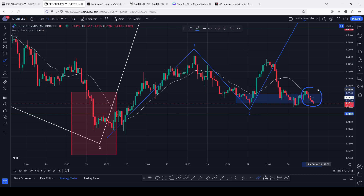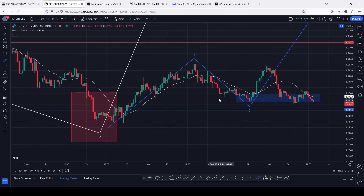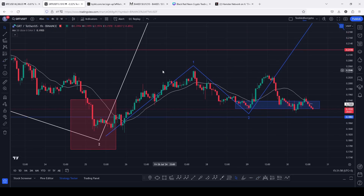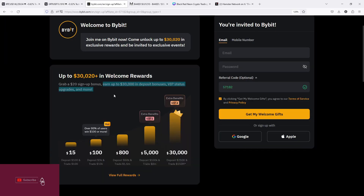We continue to hold above a significant key area of support above the 0.1882. On today's video I will be discussing a narrative structure that is playing out here on the charts, give you my breakout target areas, and also significant key areas of support that you need to continue holding above.